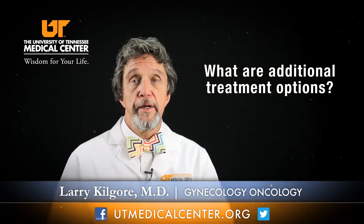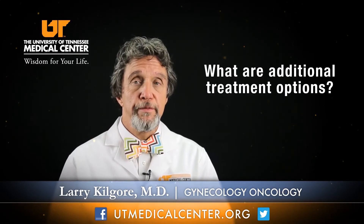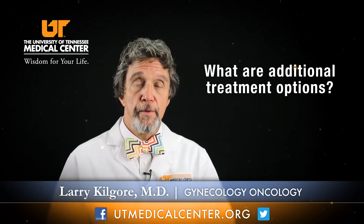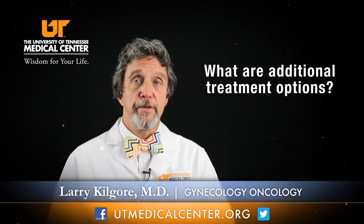Additional treatments for uterine cancer are sometimes necessary, and those are usually chemotherapy or radiation to the pelvis. These would be based on the risk factors we find from the cancer itself. But surprisingly, many women with uterine cancer just require surgery, and their prognosis is very good.